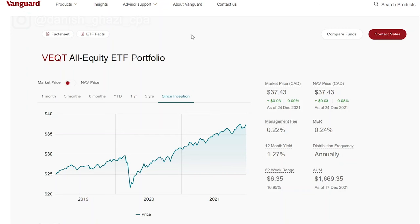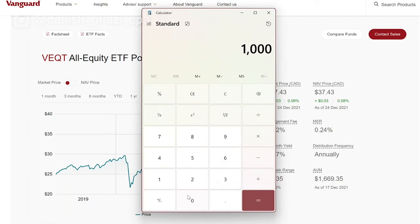Let's take a look at the first ETF on my list. This is an all equity ETF portfolio offered by Vanguard with a ticker symbol VEQT. The current market price for this ETF is $37.43, with a management fee of 0.22% and an MER of 0.24%. When talking about MER ratios, for every thousand dollars, multiply that by 0.0024 — it will cost you $2.40 to stay invested in this ETF for every thousand dollars you put in.